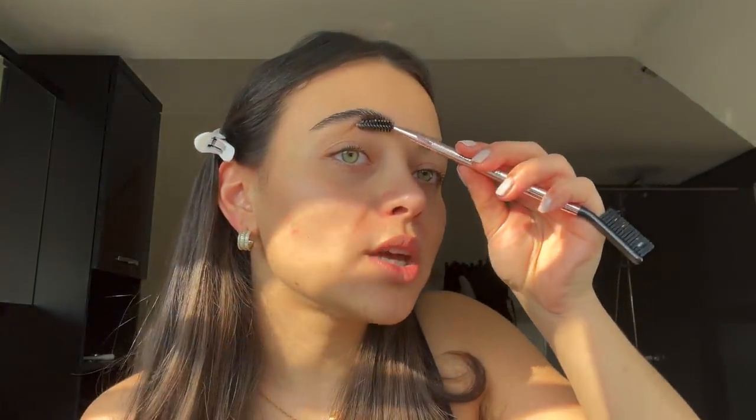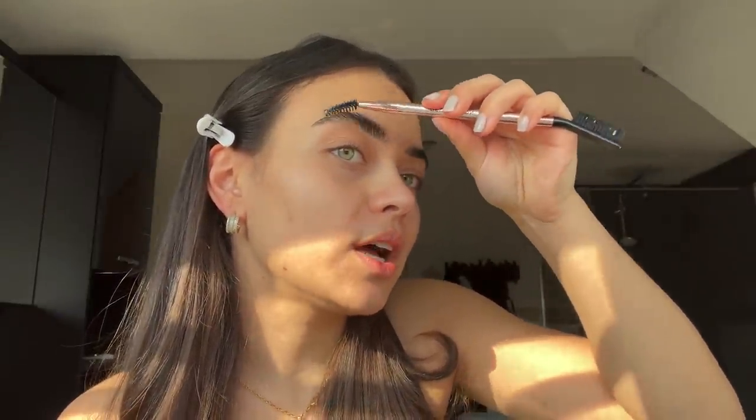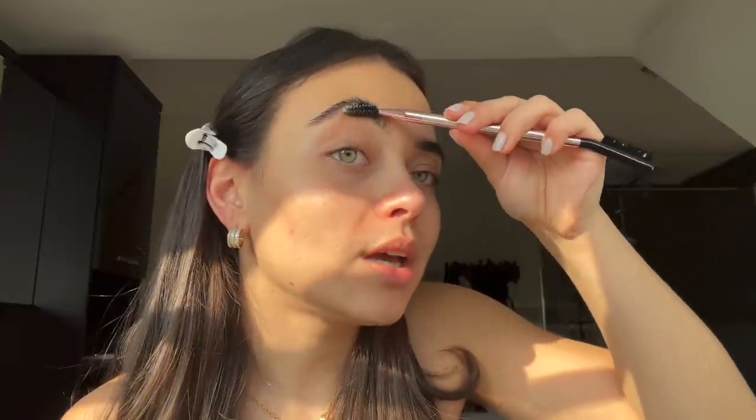So the first step in her makeup routine is eyebrows, which is actually pretty new to me because I rarely ever do my brows. She uses soap to create soap brows, which I love. I'm using the Makeup Revolution soap, just taking some setting spray and spraying some in there, then grabbing my spoolie. I love soap brows, but sometimes it leaves little chunks of soap in my brows. My brows are super bushy so I always need something to keep them in place. Brows are in place — loving the soap brow today.